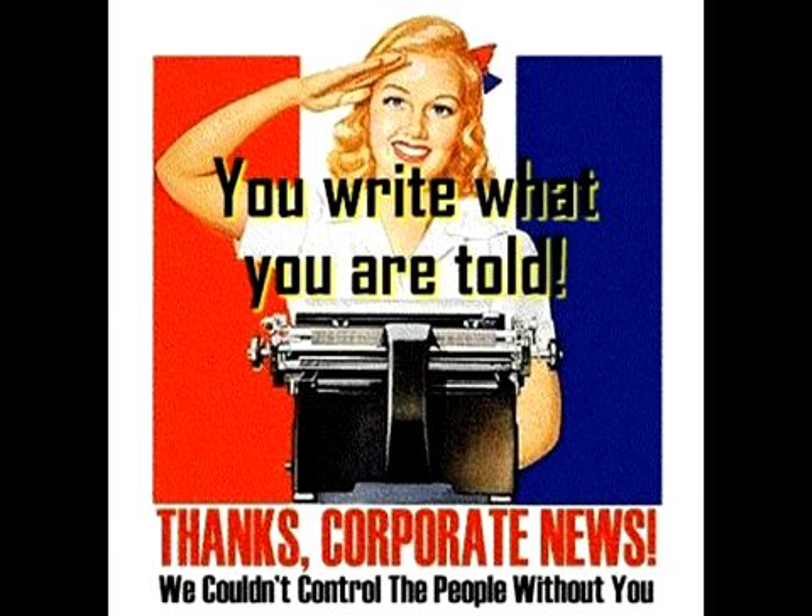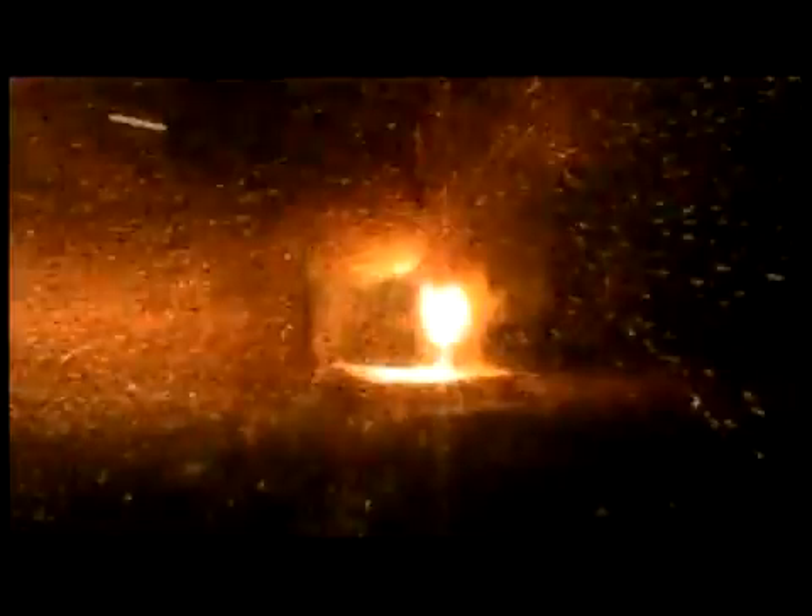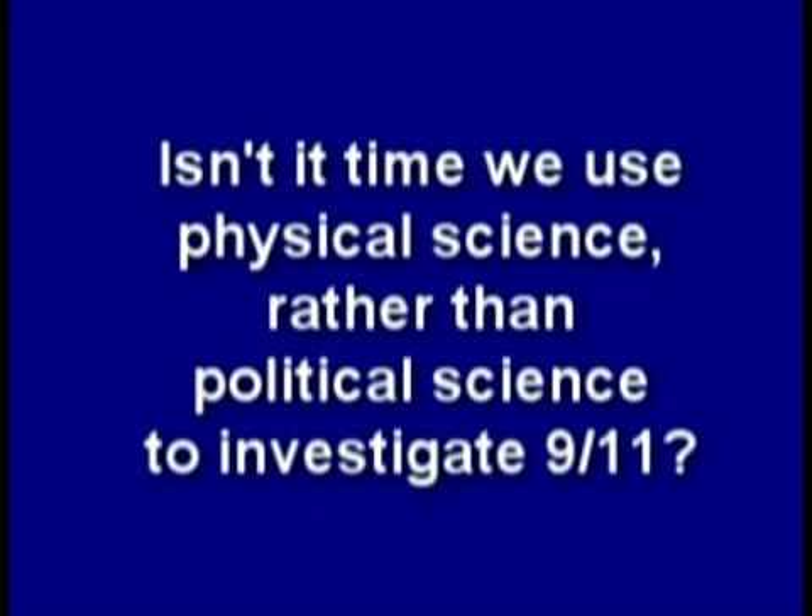Meanwhile, the government lies while the media hides the truth about 9-11. Can thermite of any type burn through steel beams? I guess it can. Isn't it time we use physical science rather than political science to investigate 9-11?